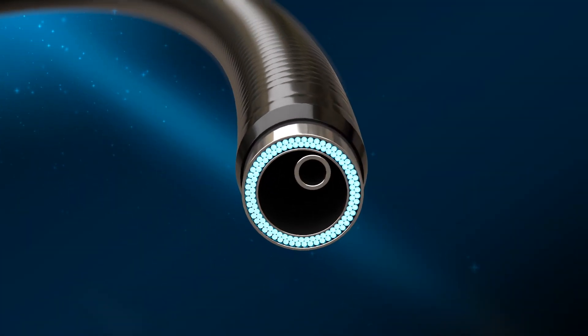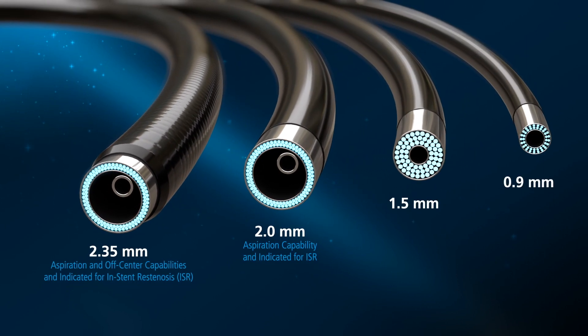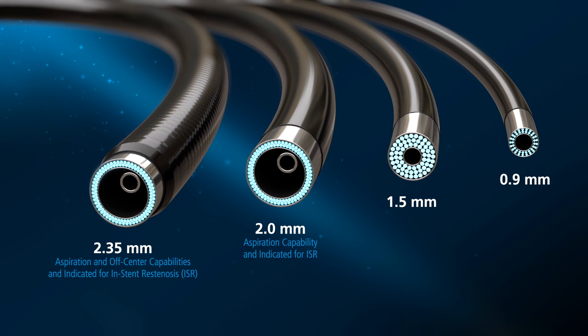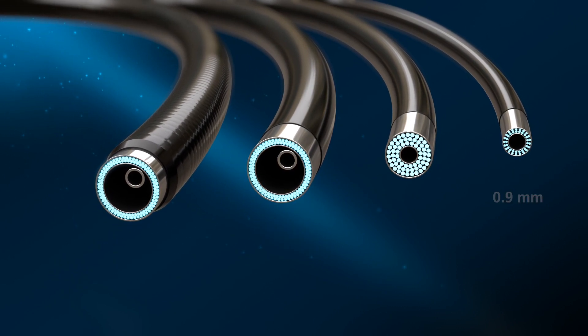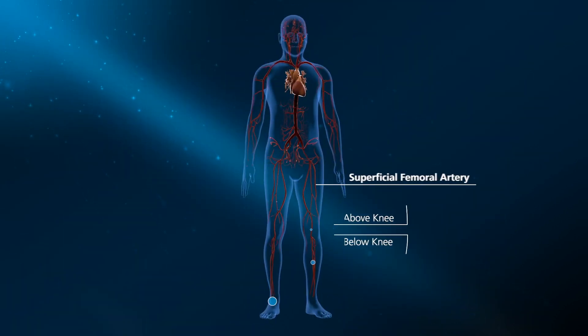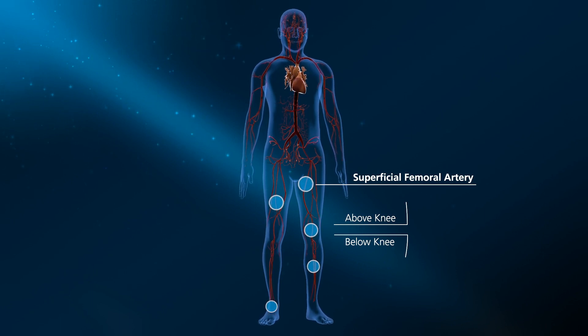The Arion system is the next generation in peripheral atherectomy technology. With four different sizes to choose from, Arion catheters have been designed to treat the full spectrum of peripheral artery disease. The catheter options provide the ability to treat both above and below the knee, including below the ankle.